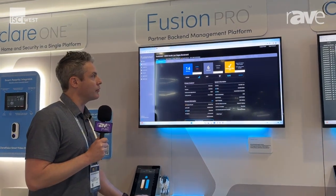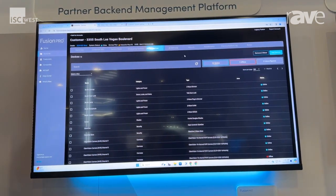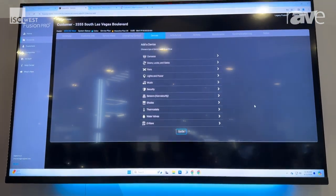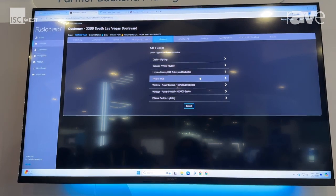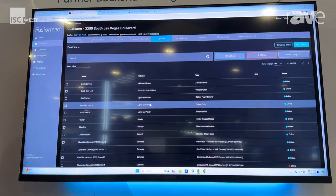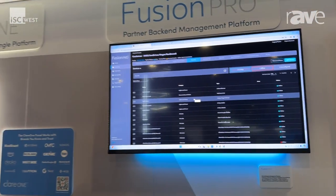Here in Fusion Pro, you can add your panel in, set up for monitoring, and add in your devices and automation scenes. There are lots of different ways to integrate different products into Clare — with IP drivers, a lot of the popular devices that our integrators already use. And of course, we do have full Z-Wave integration, and it also integrates with Google Home and Alexa.